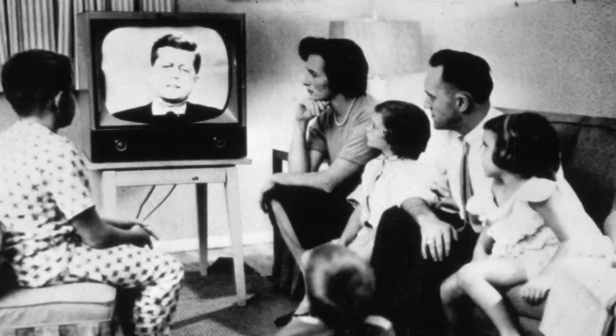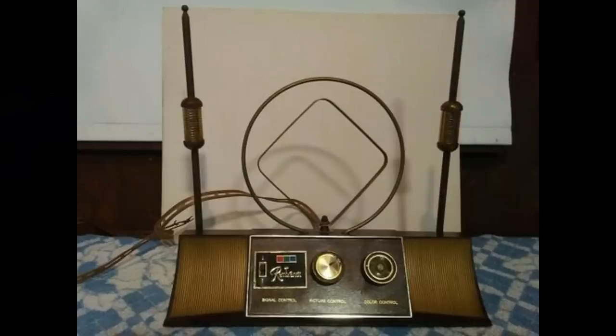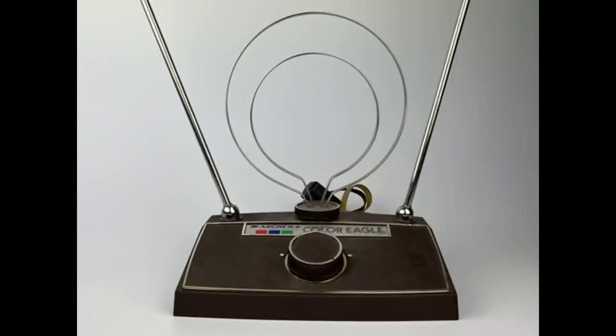Television in the 1960s was groundbreaking, but there was one problem, which was reception. Homes never had any TV aerials installed, so that is where rabbit ear antennas came into play. If you have ever used one of these, then you know how much of a pain they are.